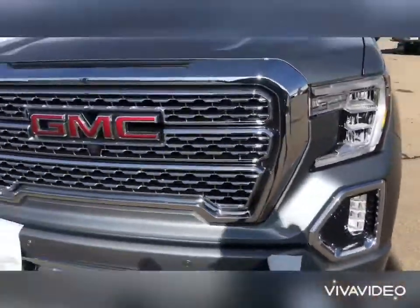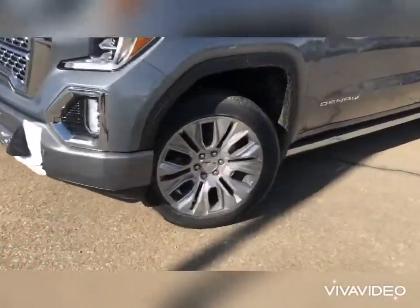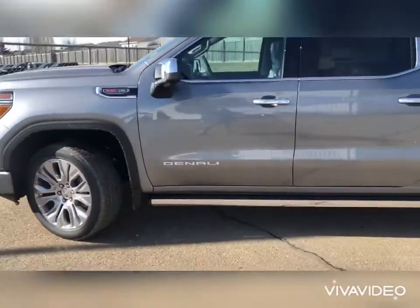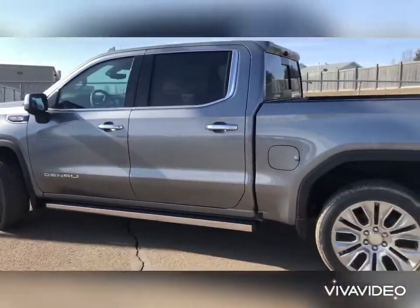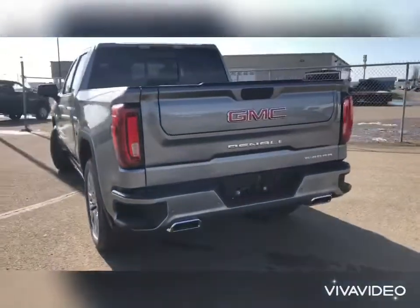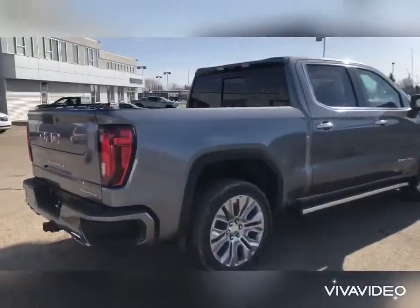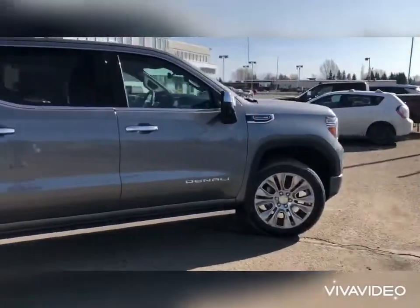Fog lights and headlights are fantastic — the LEDs on there. Check out these GMC 22s, absolutely gorgeous rims. Power boards, 6.2 liter, 10-speed transmission. You've got lighting on the back of the mirrors, keyless entry on all four doors, crew cab with this one. It's got the flaps, dual exhaust, and the multi-pro tailgate. This thing is rigged up the way a truck should be. I'm gonna do a video on the inside as well so you can check it out.